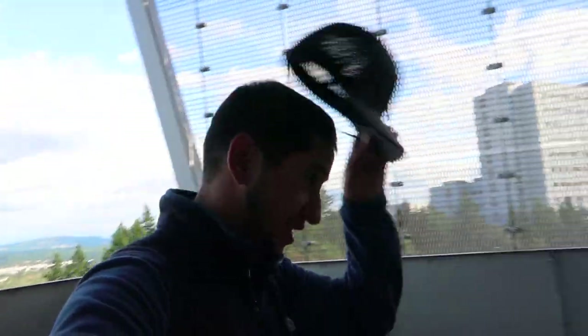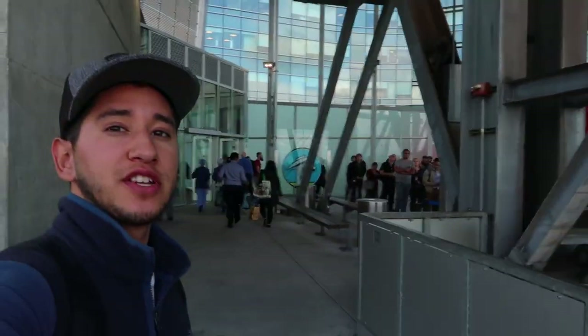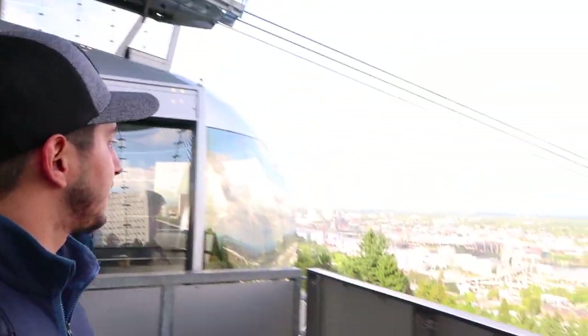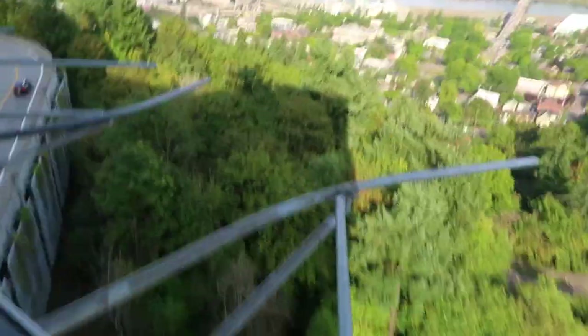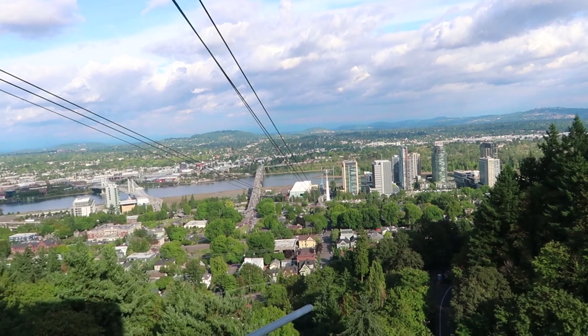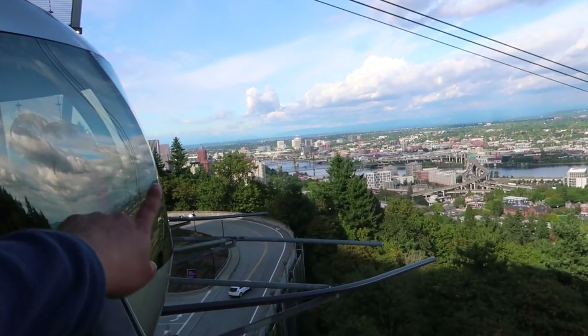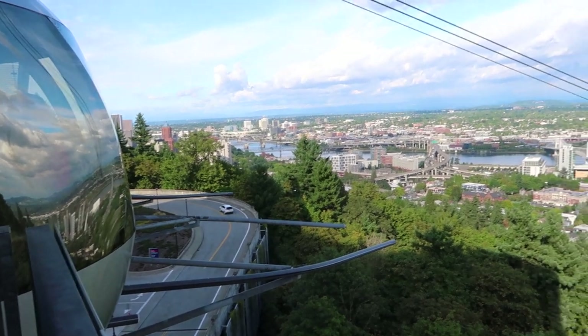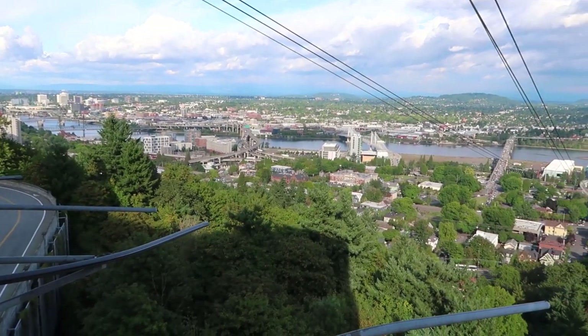We made it up! We're here — this is the upper terminal. From over here we can also get a cool view of the city. That over there is where we started, so that's the lower terminal, and over there is the city. You can't really see because the tram is in the way, but yeah — it's so cool, you get to see an amazing view from up here.